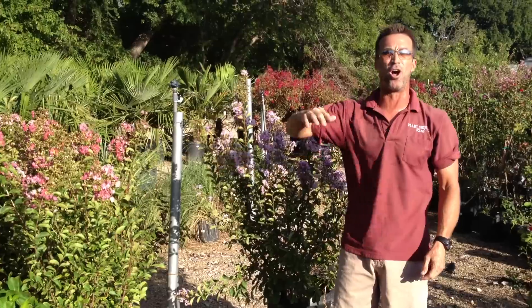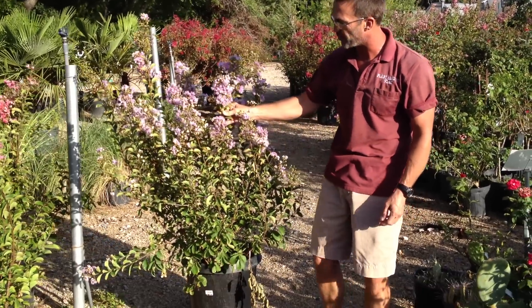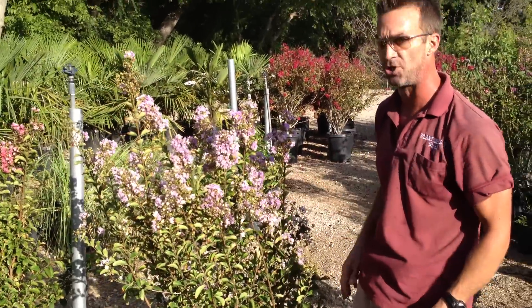I've also got larger sizes all the way up to 30 gallons. This is a 15 gallon right here — this is a lavender indica. Look at this beautiful bloom, with cluster blooms opening up as we speak. These things are really, really showy.